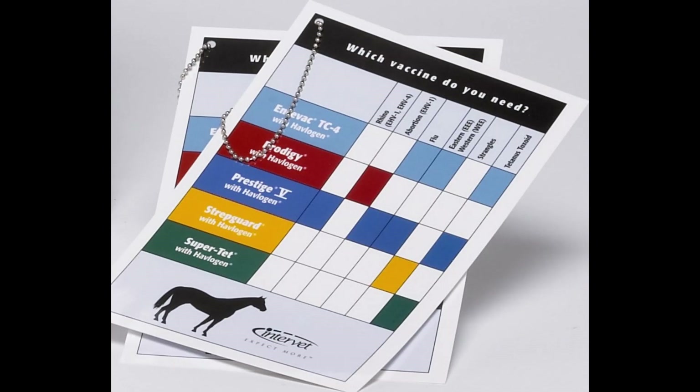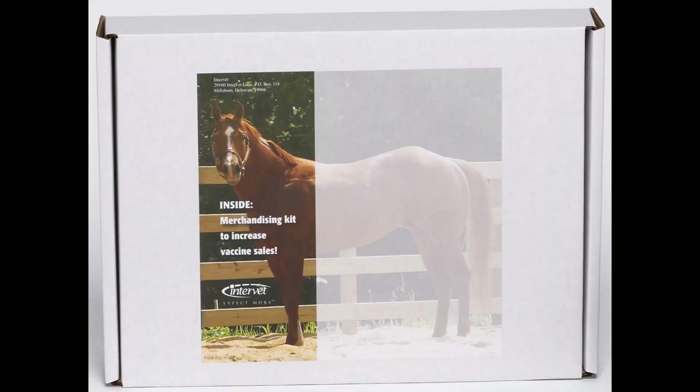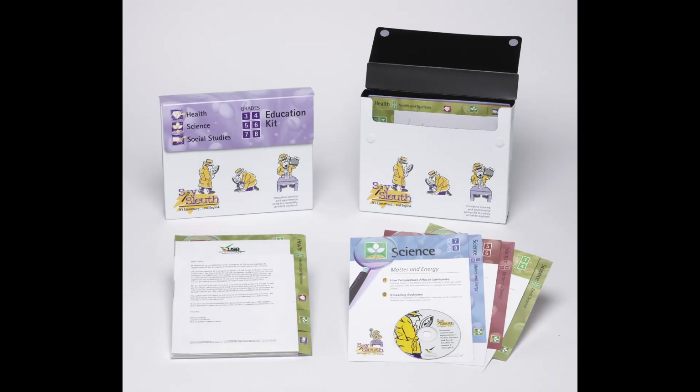We also created reference cards with a ball and chain mechanism — punched in the upper corner and held together — showing vets and other people the features and benefits of all these vaccines and what you could find inside this cooler. And of course Sneller's all about the packaging, so we placed everything in a shipper box with a full color sticker. We saved a little money on the shipper box, but it was still a beautiful custom white shipper with a full-color picture of the horse on it.